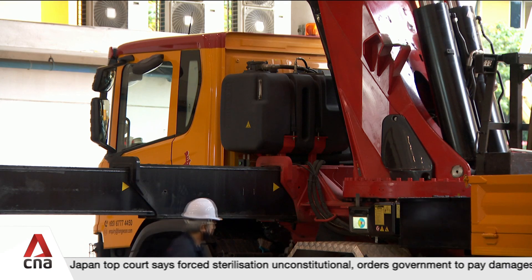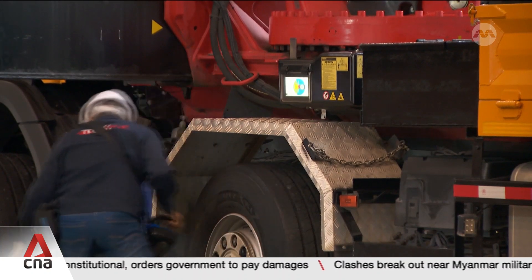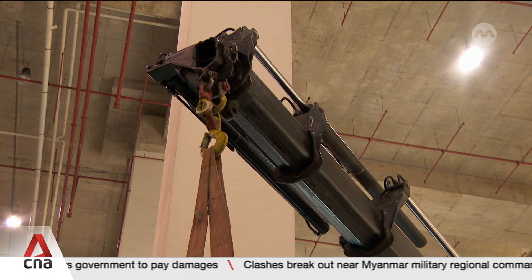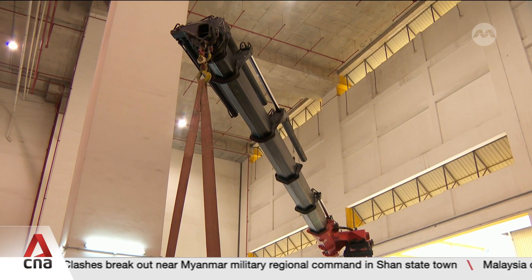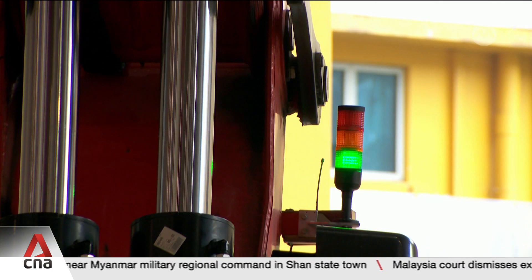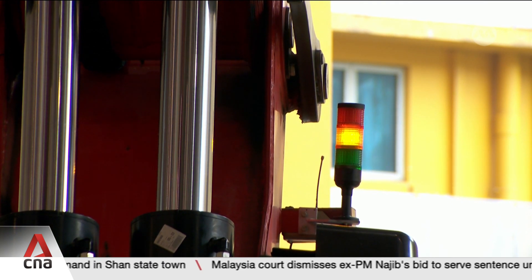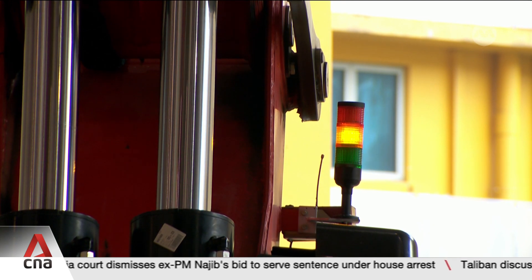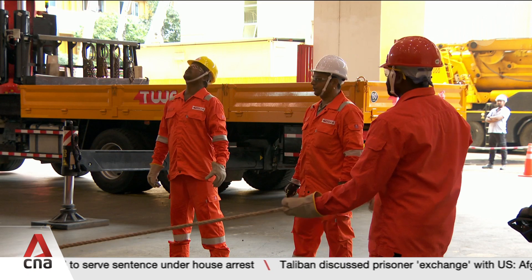To make work even safer for drivers like Mr Teo, the Stability Control System, or SCS, will calculate a safe lifting zone that limits the crane's operation. Should the crane exceed its capacity, an indicator will turn from green to amber, with a loud beep warning operators to stop. If that's ignored, the SCS automatically shuts the crane down, preventing potential accidents.